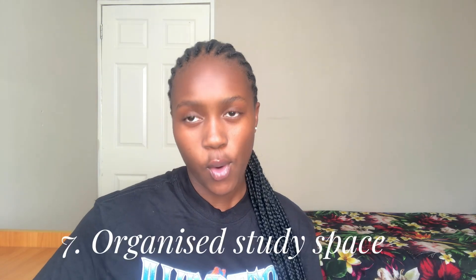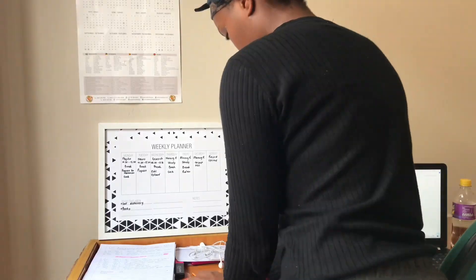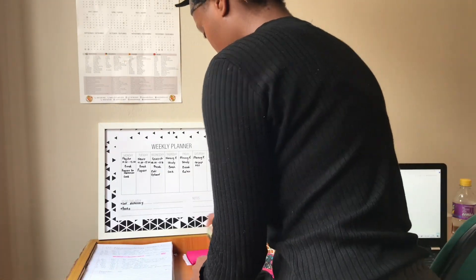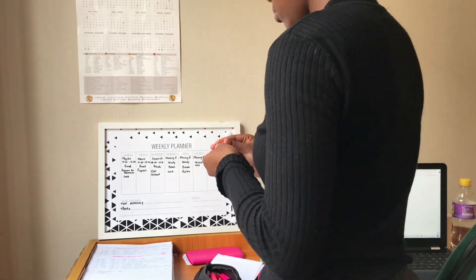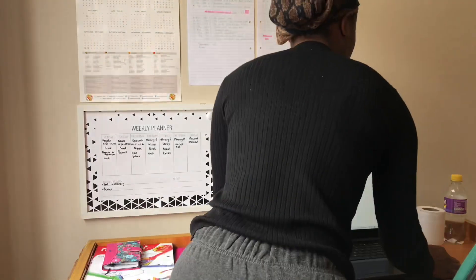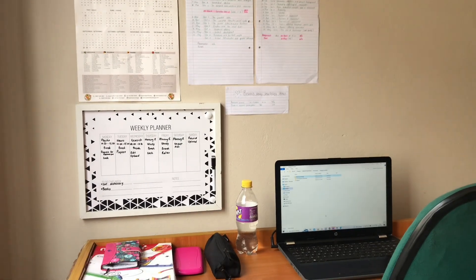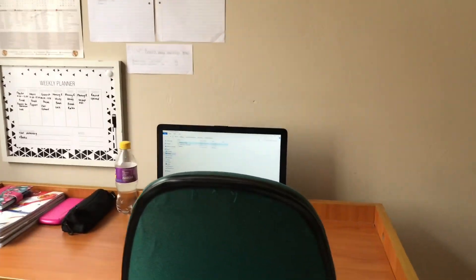Having a clean and organized space for studying is very important. Your table has to be neat and must have all the things you're going to need while studying — your books, your pens, and everything. Normally, this is how my desk looks: simple. I do not need more things. This is what I normally use to get through the semester.